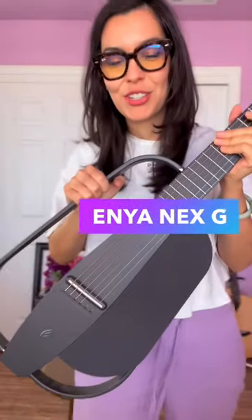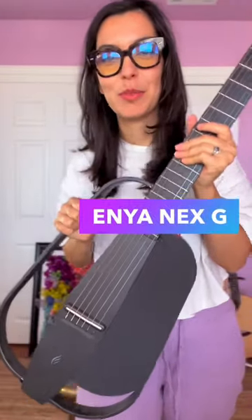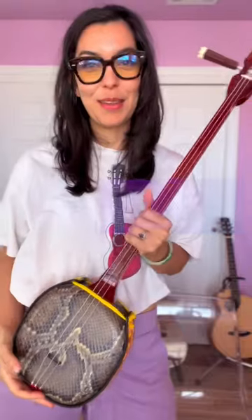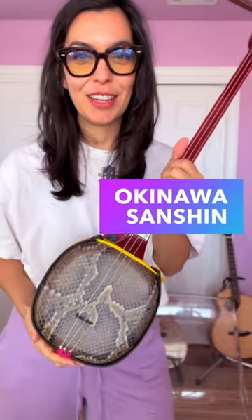Number four is my Next G guitar from Enya. This one comes with a built-in speaker and also comes with a microphone that projects from here.